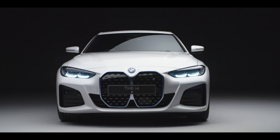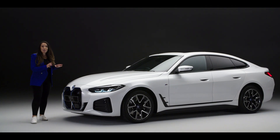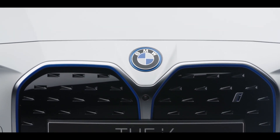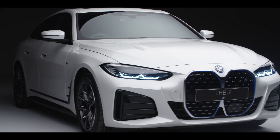To the front, the first design statement that catches the eye is the kidney grille. It has a blue highlight to show it's an all-electric BMW, but rather than letting air in, it's there to house the intelligent camera and radar equipment providing enhanced driver assistance technology.